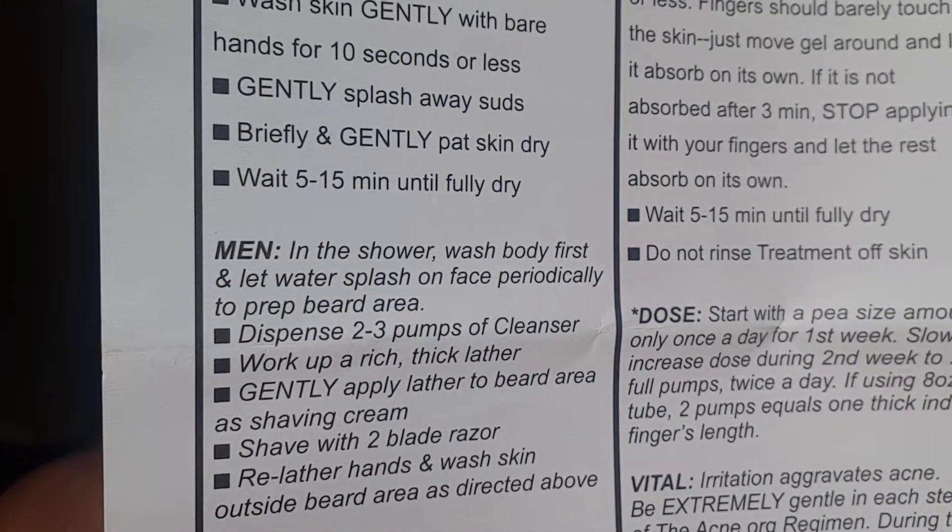I'll leave the full ingredient information and links in the description box, because going through everything would make this video really long. To use the cleanser, you put two pumps on your palm, rub it into your skin, allow it to sit a bit, then rinse off and pat dry. After patting dry, you have to allow it to completely dry for about five to fifteen minutes. I stayed about five minutes and then moved to the next step.